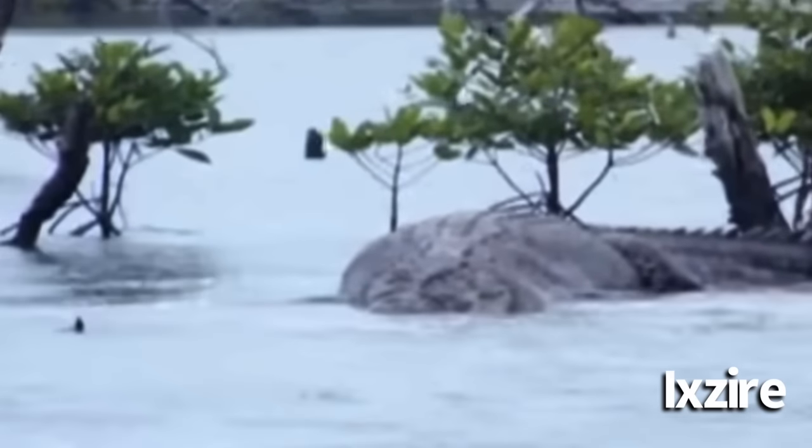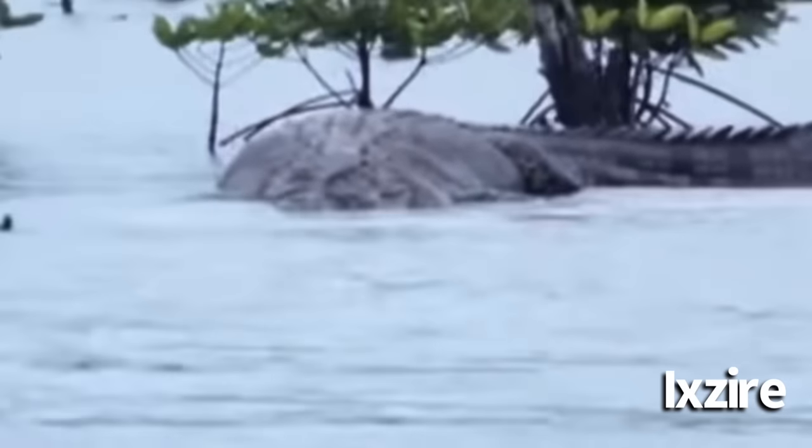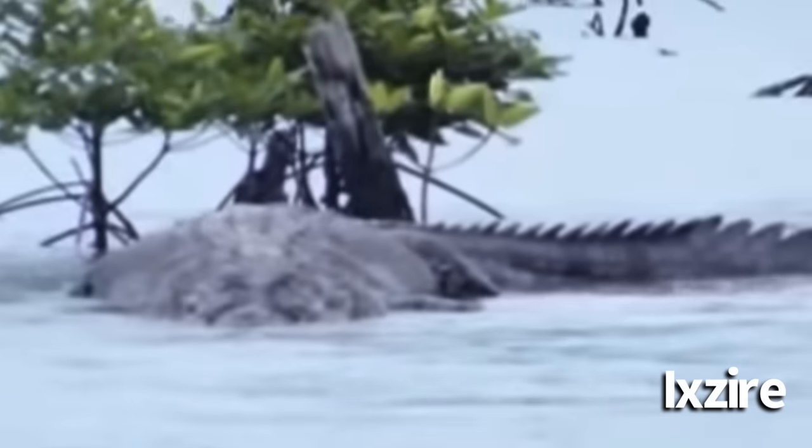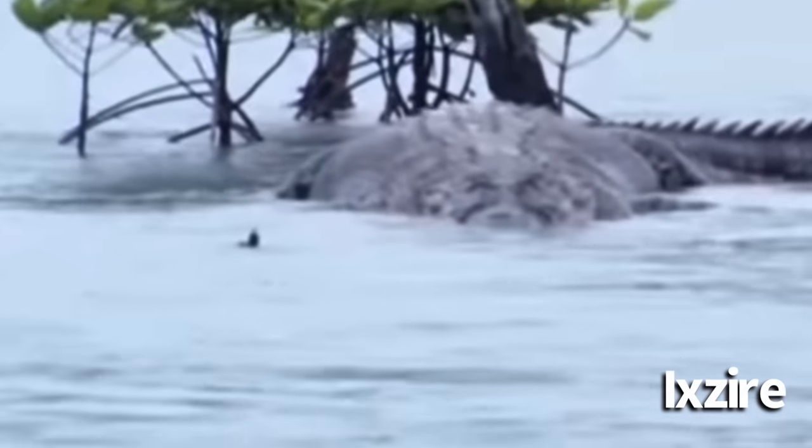One photo in particular shows the crocodile on land and gives us a better idea of its proportions. Although the photos and video were taken at different angles, I would say that the crocodile had food in its stomach when the film was taken, making it more bulky than what it naturally is. Still, it is a big crocodile.